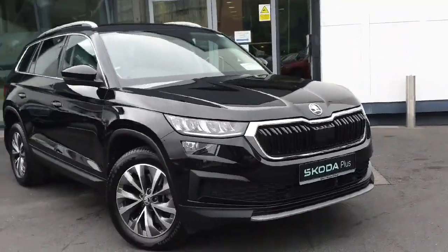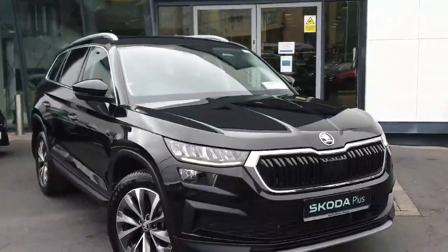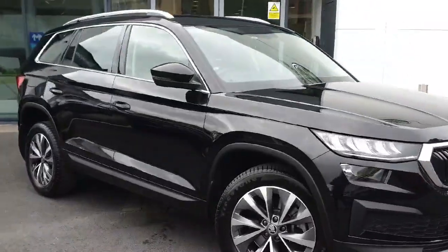Introducing the incredible 2022 Skoda Kodiaq 7S AMB 2.0 TDI 150 HP DSG in black.